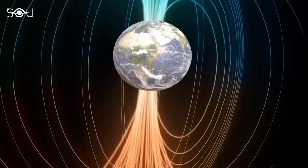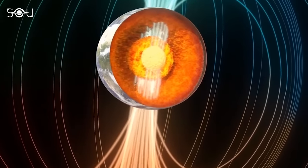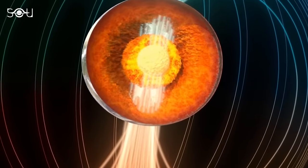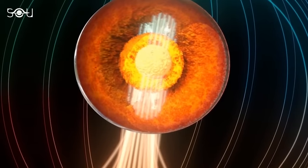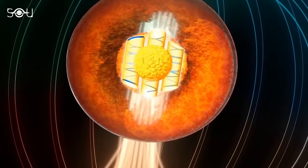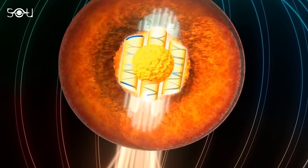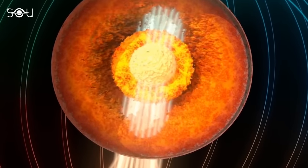Beneath Earth's surface, thousands of kilometers deep, lies an ocean of molten iron within the outer core. As the planet rotates, the liquid iron moves, generating electrical currents that create Earth's magnetic field. This field then induces further electric currents, which produce additional magnetic fields, thereby creating a self-sustaining loop of electric currents and magnetic fields in the core.